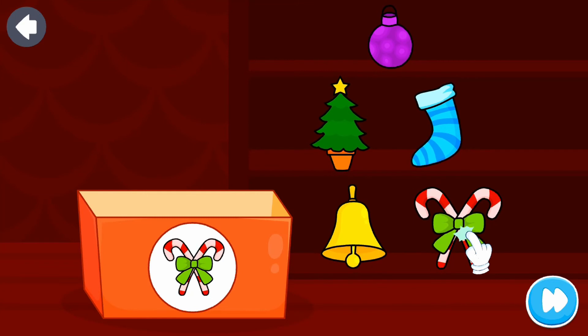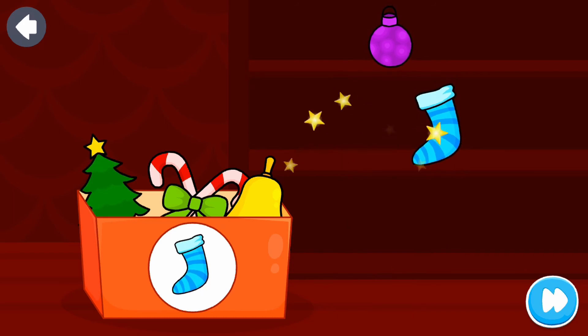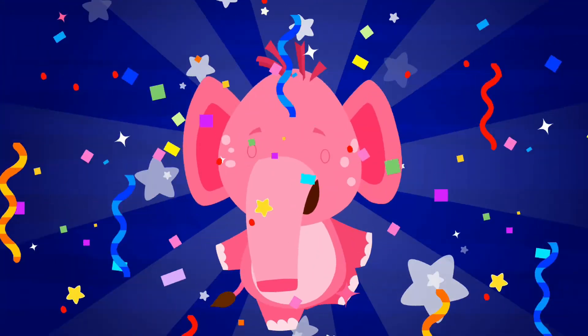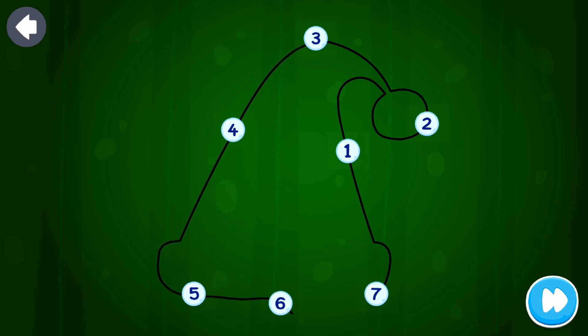Find the correct objects. Excellent! Join the dots. One, two, three, four, five, six, seven. Marvelous!